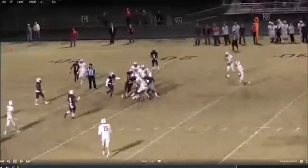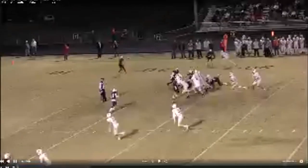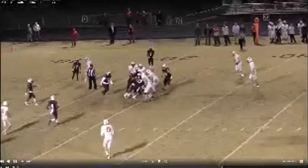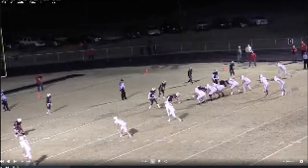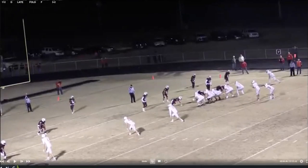We also gave our center the ability to check to Turkey. If he got an odd front look, he'd call 'turkey, turkey, turkey' and everybody knew it was coming. I told our quarterback: if you ever get a Turkey call, push or orbit the back to get a backer out of the box, then just keep it yourself. We had a lot more success with the quarterback keeping it because he was such a good runner — 5'9", about 160 pounds, not super fast, but he had some speed. He was tough, liked running the ball, and wanted to run dudes over.